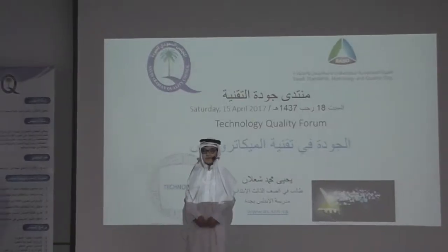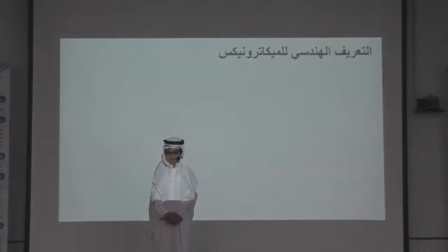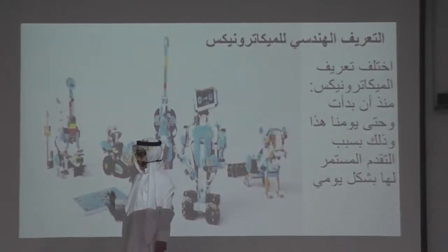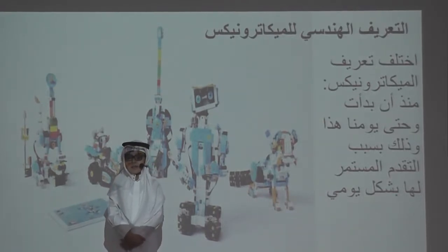In the name of Allah, the Most Gracious. Al-Jawda Fee and Mechatronics. The most is related to mechatronics.